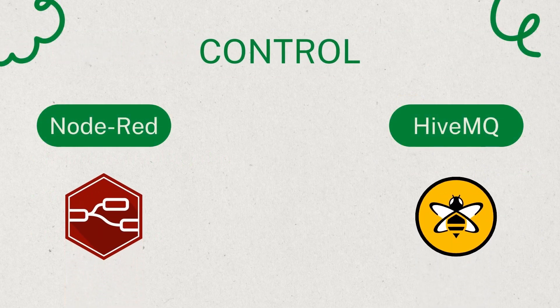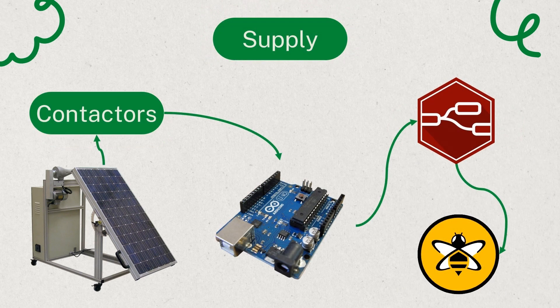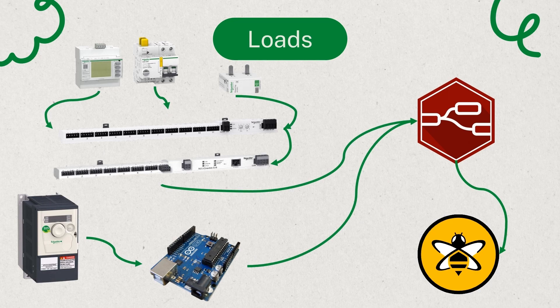Now let's dive into the control aspect, where we utilize two readily available tools. First, we have Node-RED, enabling us to control the components. Second, there's HiveMQ, a cloud solution for remote control. Our initial step was to identify what aspects of the supply and load we needed to control. For the supply, our focus was on controlling the contactors responsible for load management and battery charging. We could choose between the grid, PV, or wind sources for charging, and determine when to draw power from batteries. We employed a microcontroller like Arduino to operate the contactors, facilitated by Node-RED with custom nodes, all interconnected with the cloud. Similarly for the loads, we utilized a SmartPanel instead of Arduino for enhanced control and data collection. The SmartLink serves as the interconnection tool, bridging between components and Node-RED, linked to the cloud.